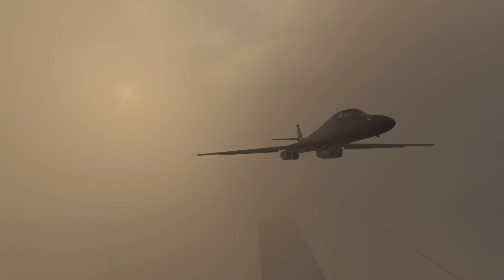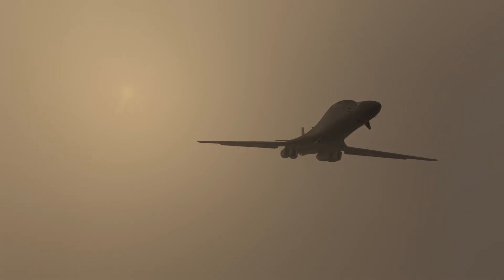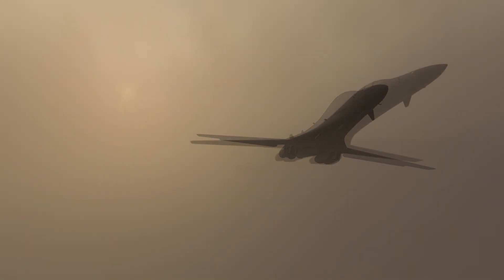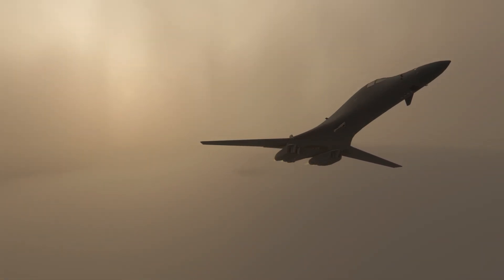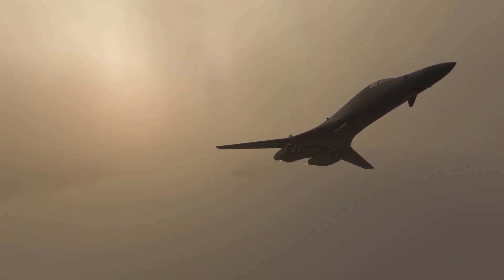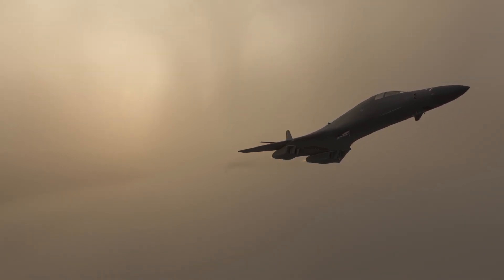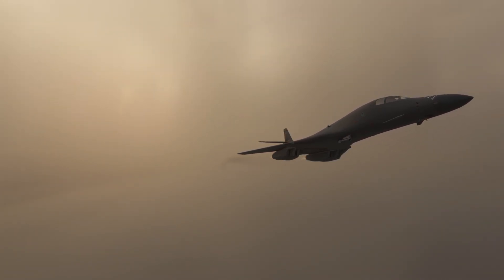With all the briefing out of the way, the two B-1Bs lit their afterburners and took off. Both B-1Bs successfully employed their simulated standoff weapons and most of the training objectives had been met, but now they had a new problem brewing: the weather. In addition to that, the first B-1B was starting to run low on fuel — they needed to start heading back now.